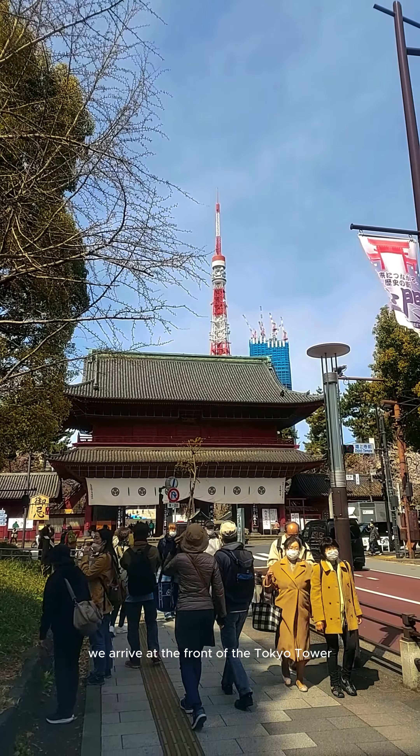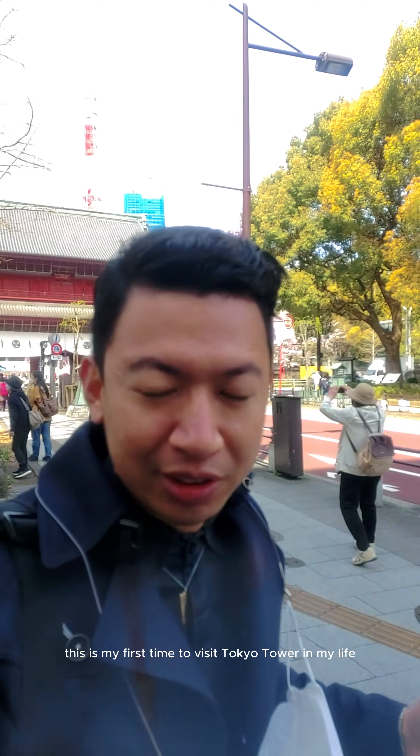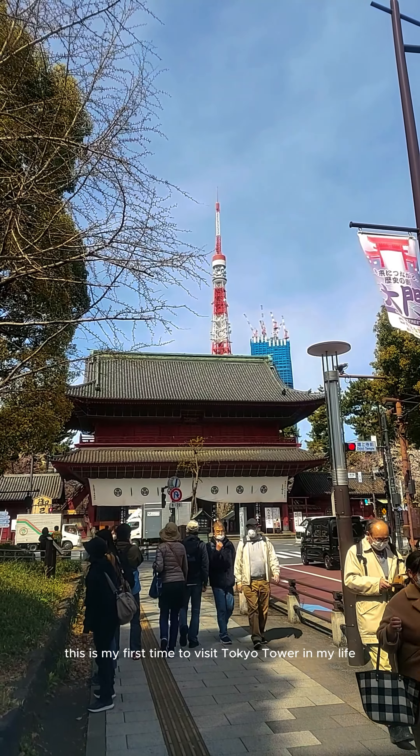I arrived at the front of Tokyo Tower. This is my first time to visit Tokyo Tower in my life.